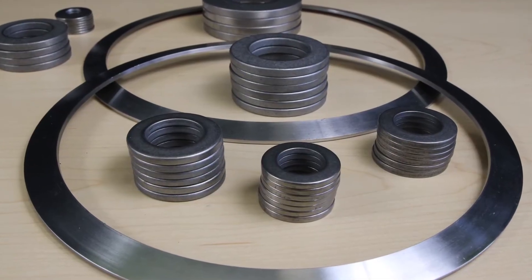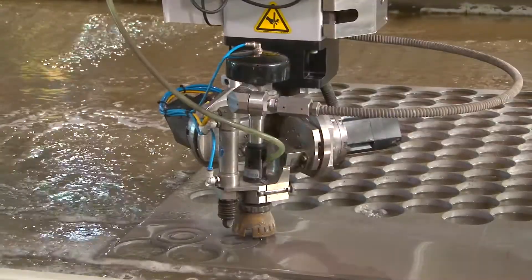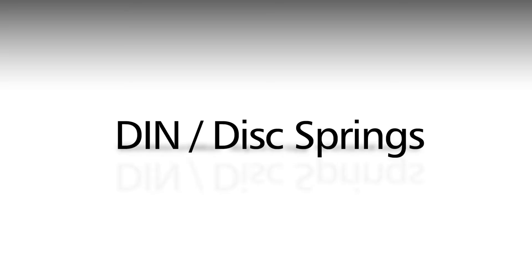Long service life, self-damping, and efficient use of space are among the common characteristics of all Solon washer products. Application-specific product groups include Belleville spring washers, DIN disc springs, flange washers, and flat washers.